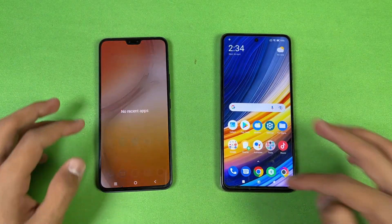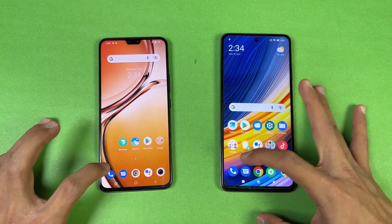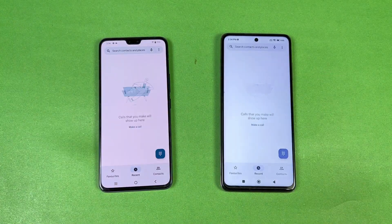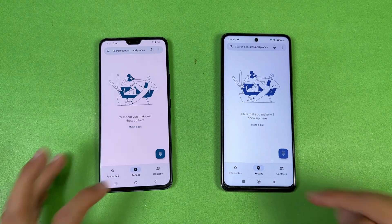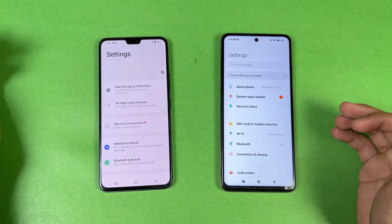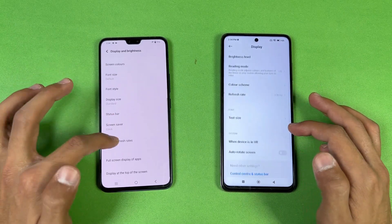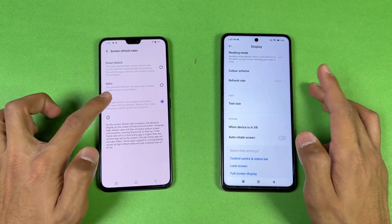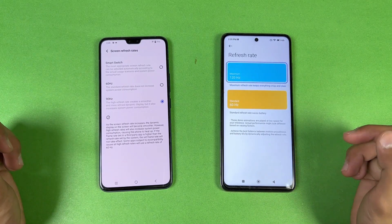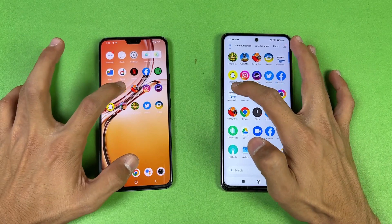Now let's check app opening speed — everything is closed in the background. Opening the phone dialer is very similar on both phones. Settings is faster on the Poco. The Vivo has a 90Hz refresh rate versus 120Hz on the Poco. Let's check out some more applications.